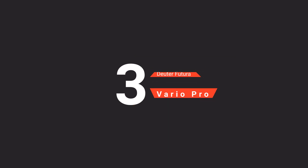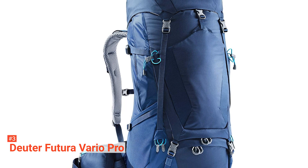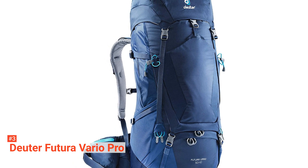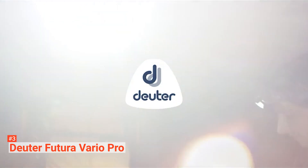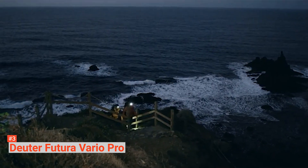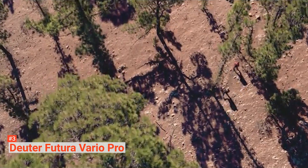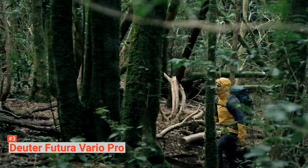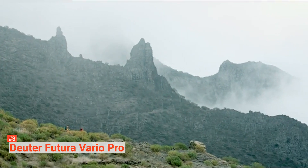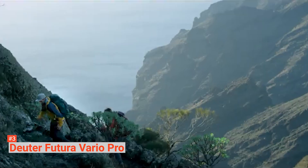The third product on our list is the Deuter Futura Vario Pro. Its sophisticated construction makes it easy and efficient to carry a medium load. Made from 100% polyester fabric, it combines innovative design with durability to provide utmost functionality. This ultralight hiking backpack can accommodate a range of torso lengths from 15 to 22 inches. Its back system features durable mesh tensioned on a flexible spring steel frame that allows maximum ventilation on three sides and 25% less perspiration. The back length is also adjustable, while the ActiveFit shoulder harness and pivoting flexible hip fins ensure comfort for all users.